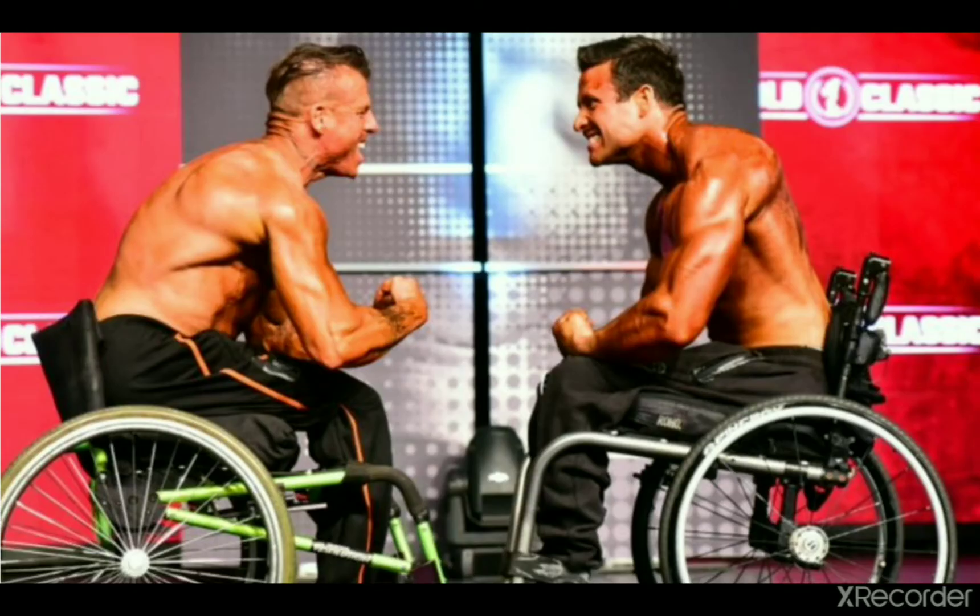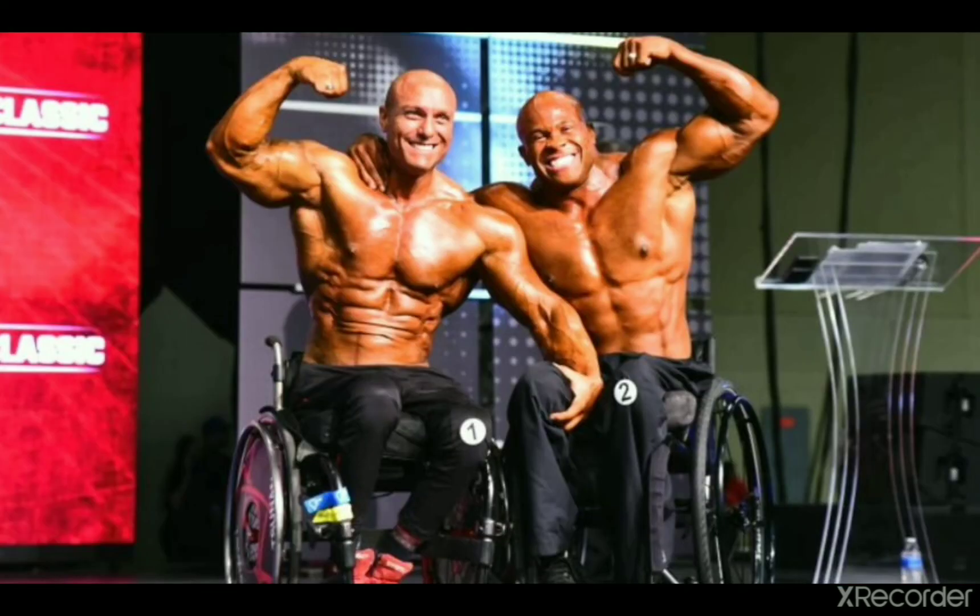Here's one more photo of the third place finisher and fourth place finisher hitting a most muscular together. They look like they are having a great time, so that's why I wanted to showcase this photo, even though it's not the best quality. They both look great in this photo anyway. And here is the top two together — they just look like they are having a great time being on stage. I can sort of imagine they are grateful for the opportunity to be on stage and compete, which they probably enjoy.